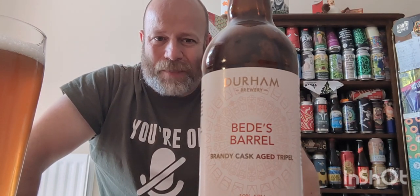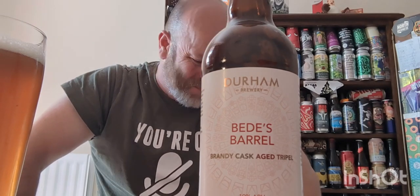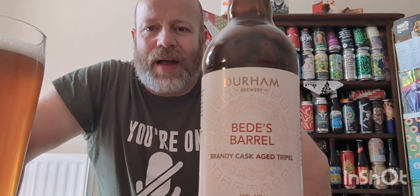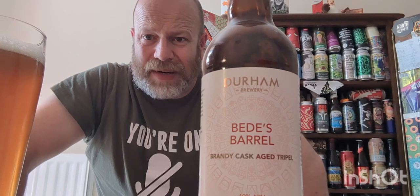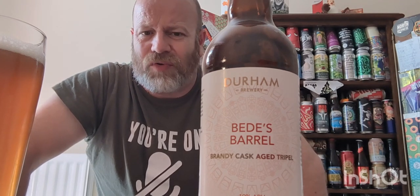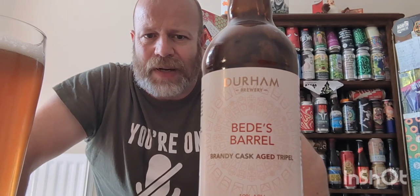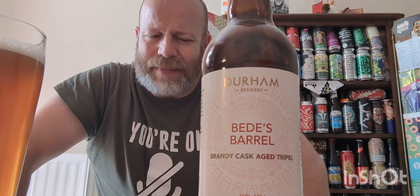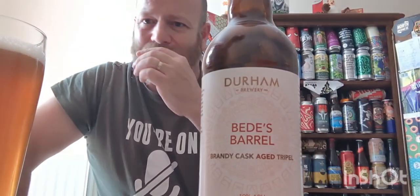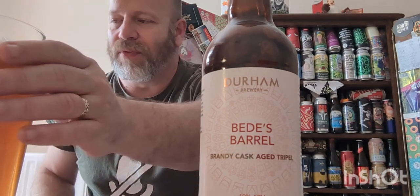Wow, wow. It's strong. Big, strong body to the beer, loads of carbonation, spice, dried fruit, orange peel, lemon, lots of spices for sure. You get the brandy barrel-agedness — that warmth, that boozy barrel-agedness of the brandy is coming through.